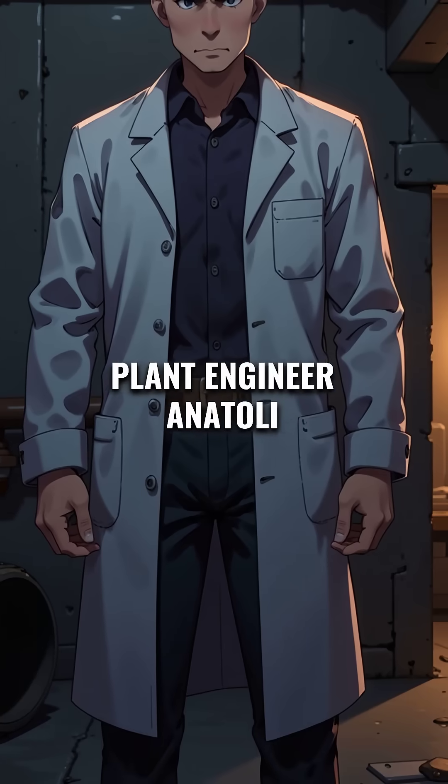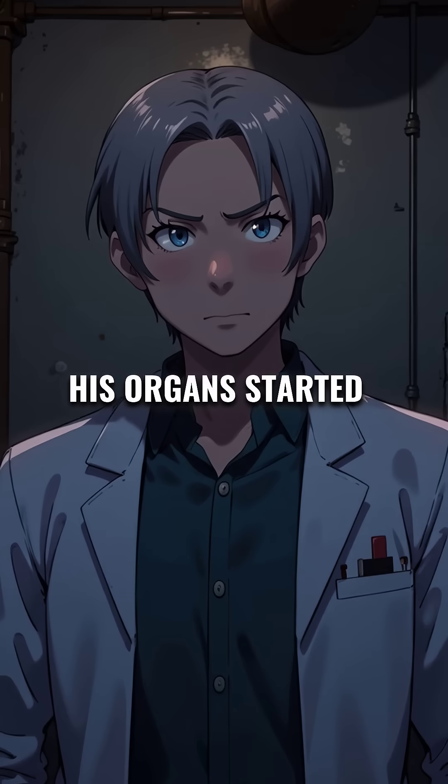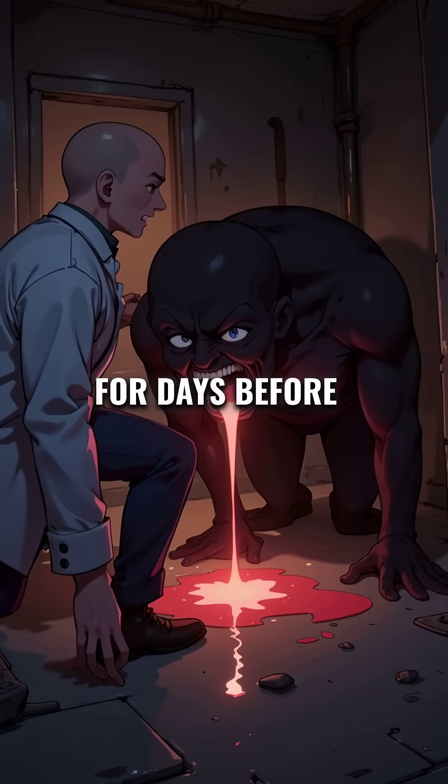Plant engineer Anatoly Dyatlov was one of the first to get close. Within hours his skin began peeling off in sheets. His organs started shutting down one by one as the radiation tore through his cells. He vomited blood for days before dying in agony.